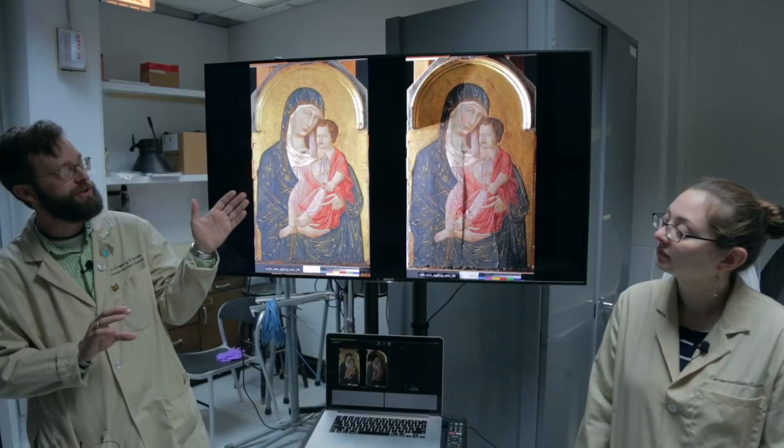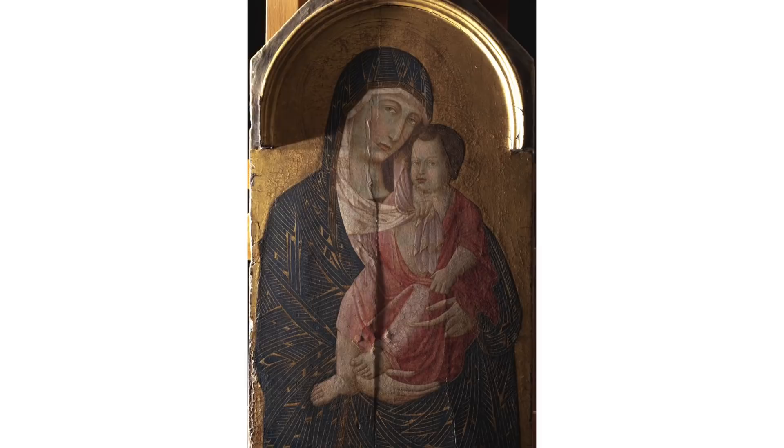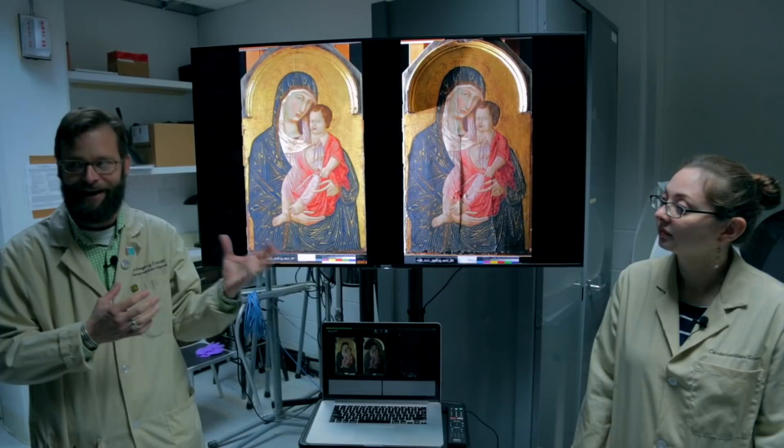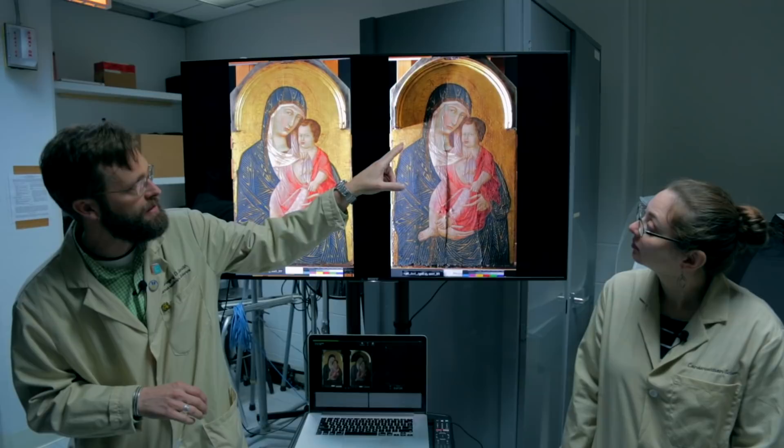What you're looking at here is a diffuse reflection image using visible light. But if you move the light source to the far extreme, it begins to cast shadows and gives you an idea of all the surface deformations in this painting. It's a highly textured piece, and you really begin to pick out that texture — examples of cracks running through the surface, the craquelure in the paint.